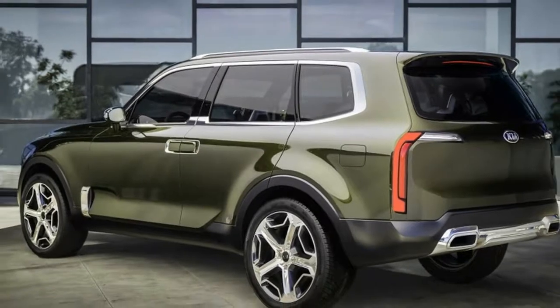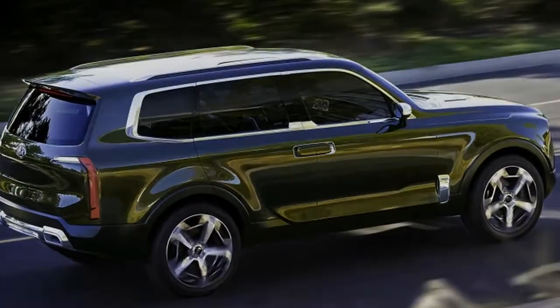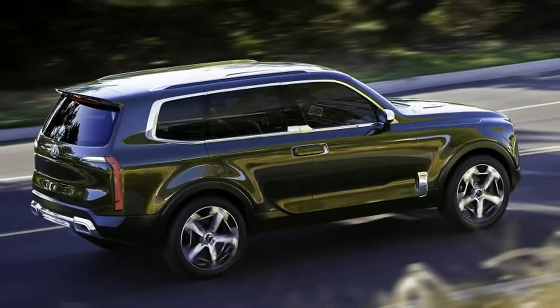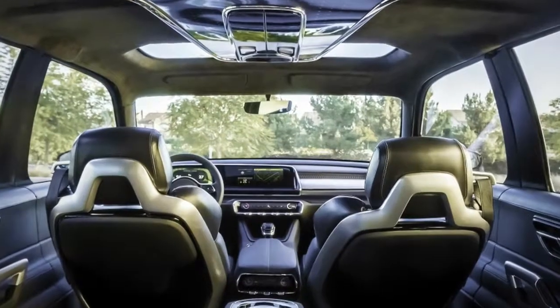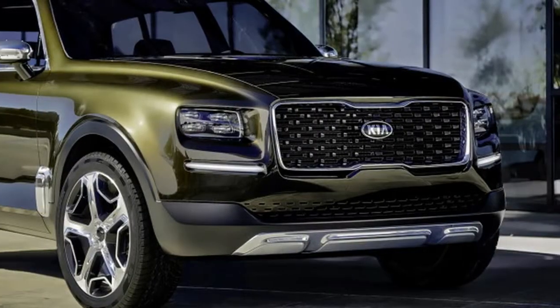Sunken headlights that bookend a Kia corporate grille remind this author of sealed beam headlamps on older Detroit machinery. Off-road chops are as yet untested, and Kia has made no efforts to reveal the promise of advanced all-wheel drive.